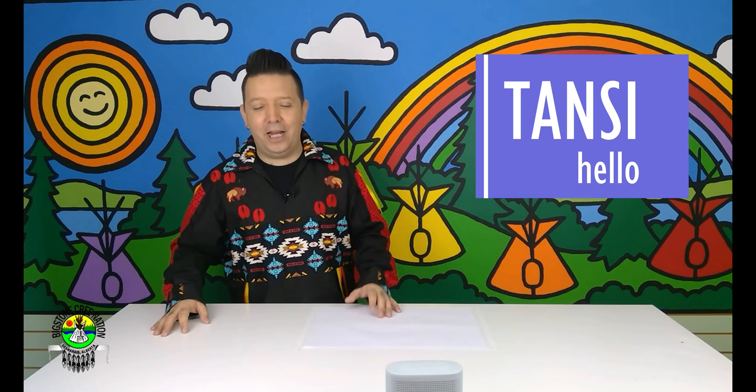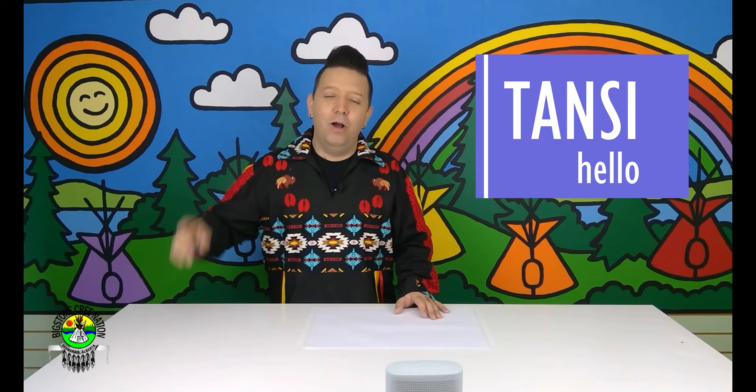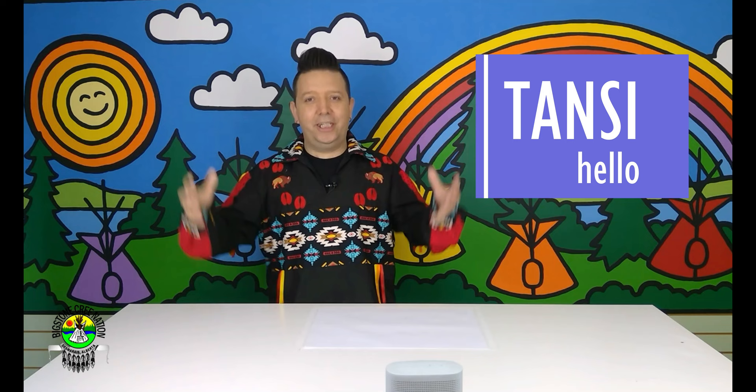As you know, saying hello in Cree is Tansi. That's right, the word is Tansi, as you all know. So I want to hear you out there on the count of three saying Tansi with me. Are you ready? One, two, three. Tansi! Right on, you guys. So cool. You guys are old pros at this because you're the grade sixes — you're the older kids. You know all these Cree words already, but it's always nice to keep on practicing.